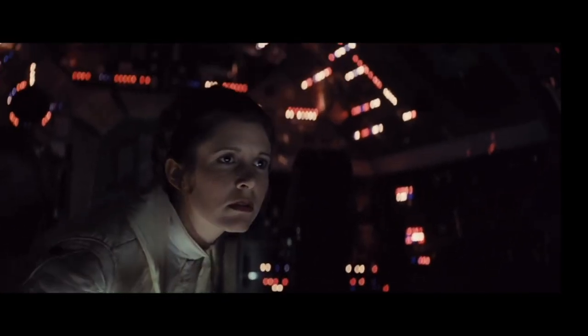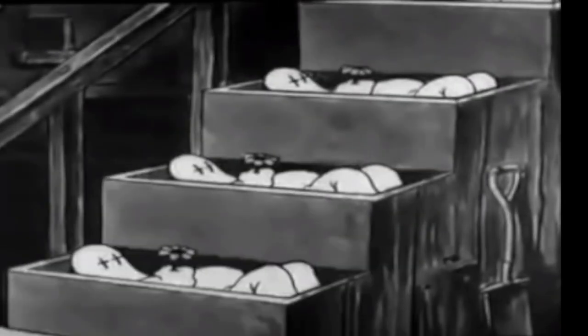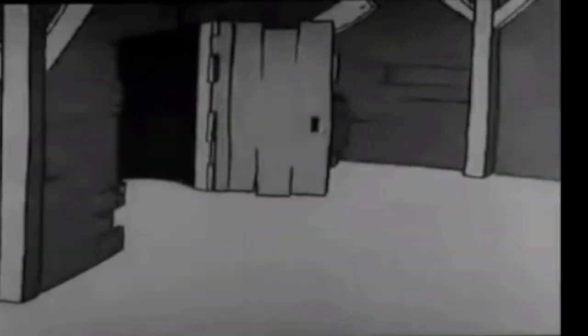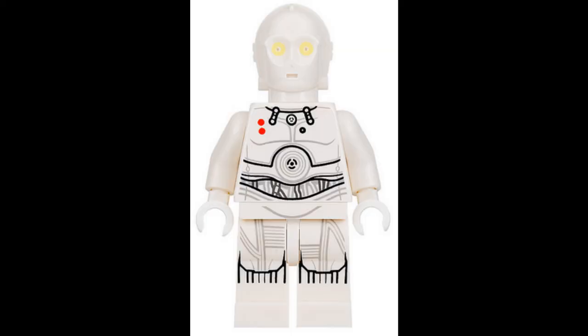Coming in at number 7: there was nothing scarier to me when I was younger than just plain old ghosts — usually wearing white sheets in old cartoons, always scary and hanging around haunted houses. So have a look at this minifigure: at first glance it's C-3PO, an all-white C-3PO. I think this was from Christmas, but to me he looks like a ghost — almost dead, like he's gonna come haunt you in the middle of the night. Here is my number 7 scariest Star Wars minifigure: Ghost C-3PO.